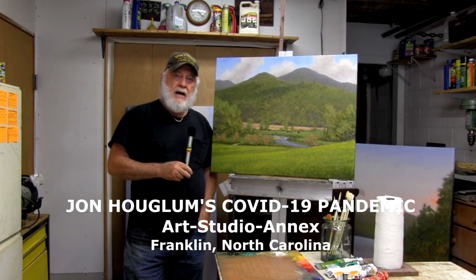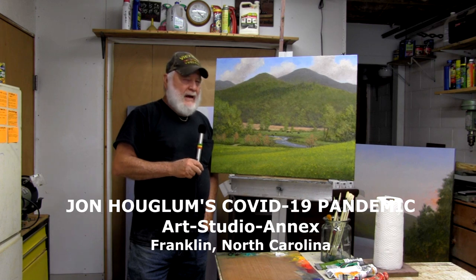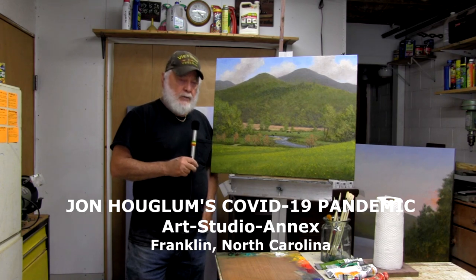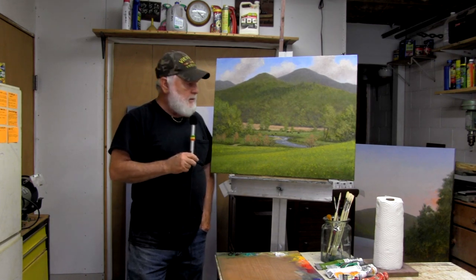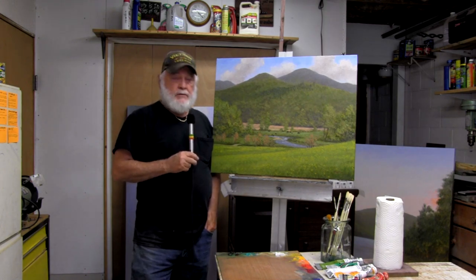Hi, I'm John Hoaglum and I'm in the Hoaglum Painting Studio Annex that was commandeered during the coronavirus outbreak. The coronavirus reared its ugly head during January of 2020 and immediately started having an impact on the artwork that I was doing — when and where I was doing it.